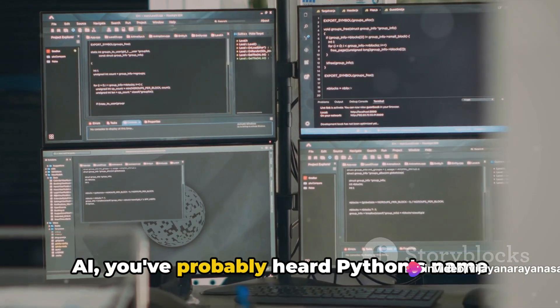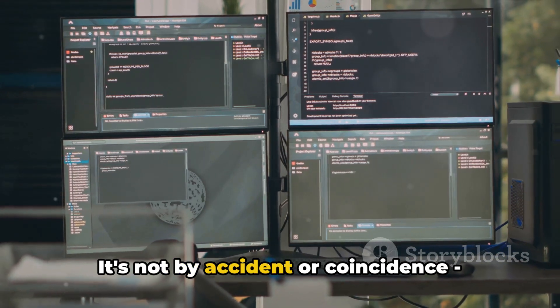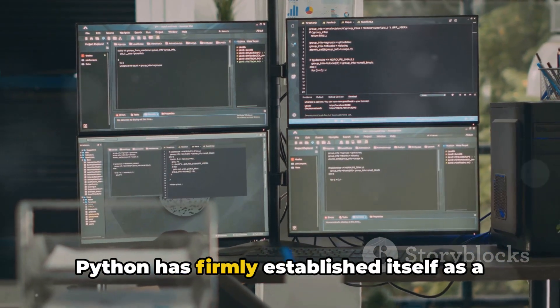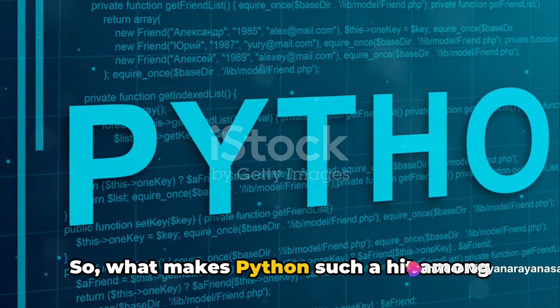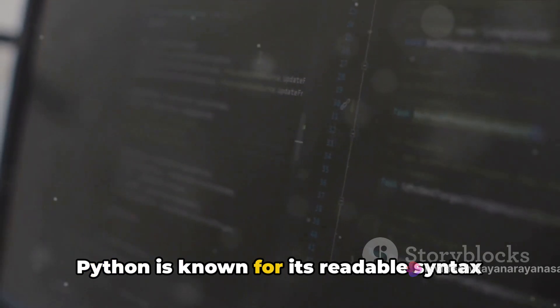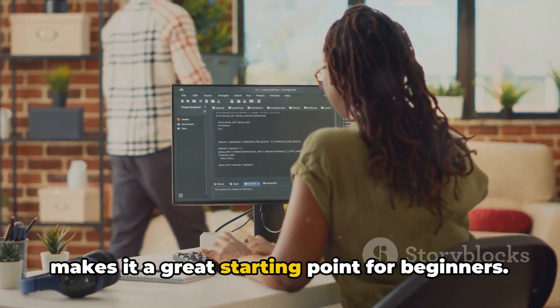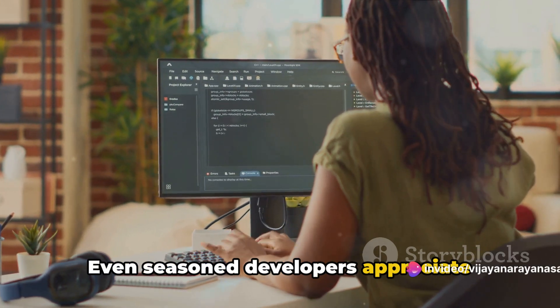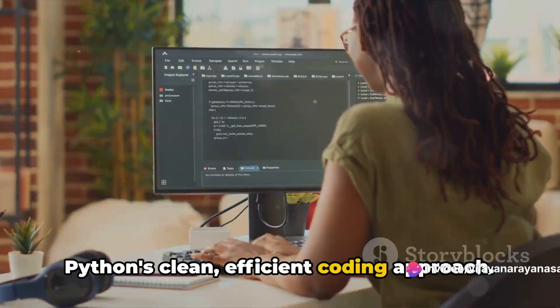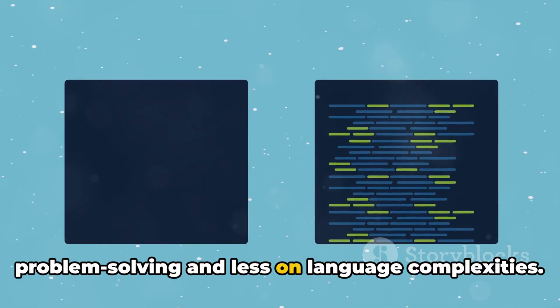If you're familiar with the world of AI, you've probably heard Python's name tossed around a fair bit. It's not by accident or coincidence. Python has firmly established itself as a favorite in the field of AI development. What makes Python such a hit among developers? First off, it's the simplicity. Python is known for its readable syntax and straightforward coding style, which makes it a great starting point for beginners. Even seasoned developers appreciate Python's clean, efficient coding approach — it allows them to focus more on problem solving and less on language complexities.